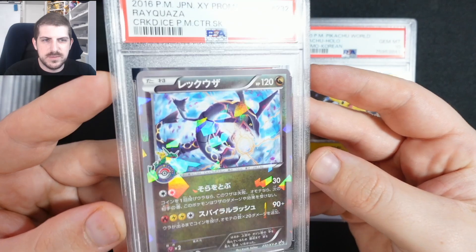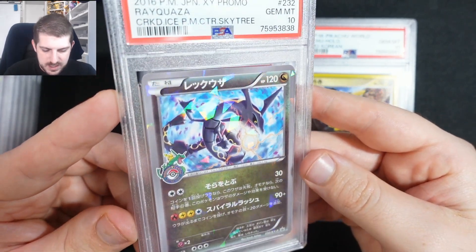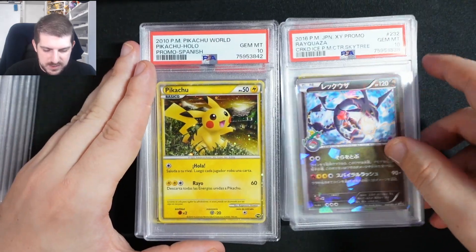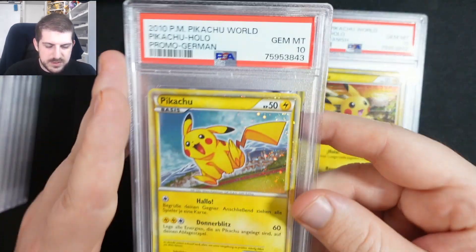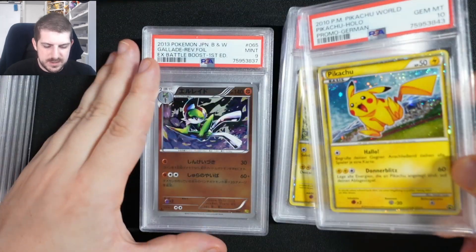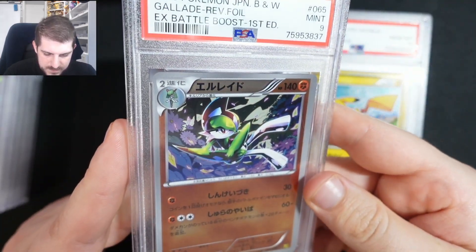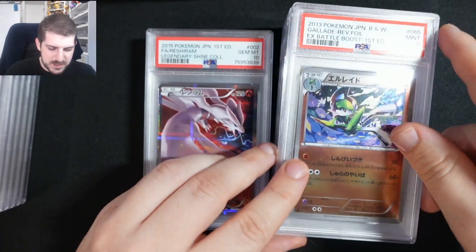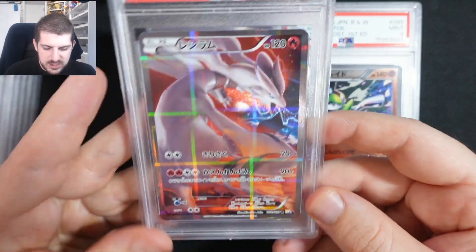The Skytree Rayquaza is one of my favorite promos they ever made — the cracked ice foil looks really good. We got the Spanish Pikachu and the German Pikachu with the Donner Blitz. PSA 9 on the reverse Battle Boost — not ideal. Legendary Shine Collection as well.